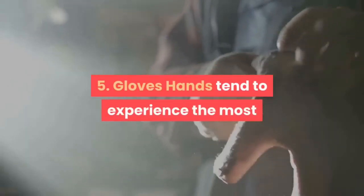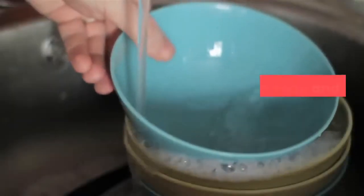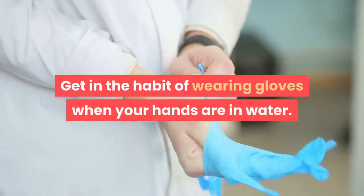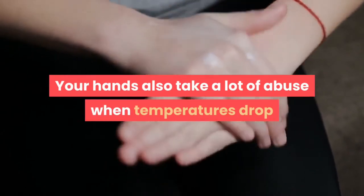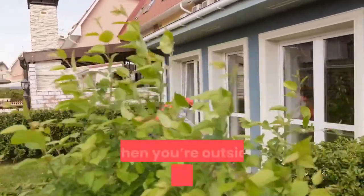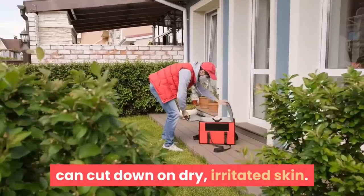5. Gloves. Hands tend to experience the most direct contact with environmental irritants, including dish soap and laundry detergent. Get in the habit of wearing gloves when your hands are in water. Your hands also take a lot of abuse in cold temperatures. Wearing insulated gloves while doing household chores or working outside in extreme temperatures can cut down on dry, irritated skin.